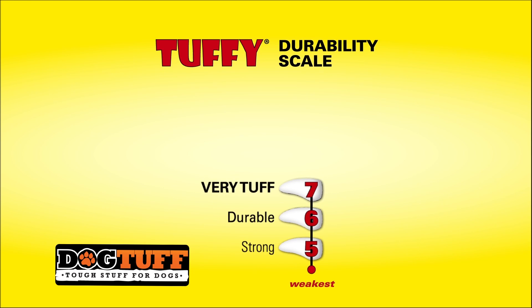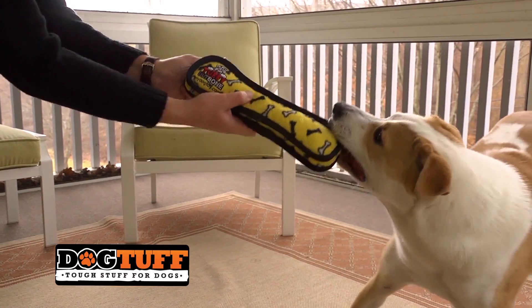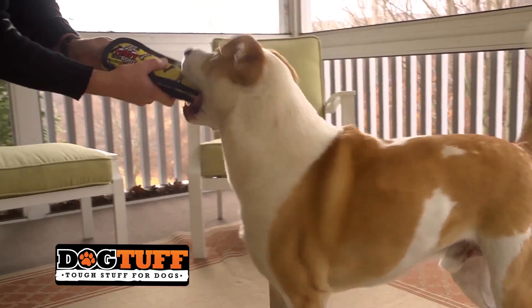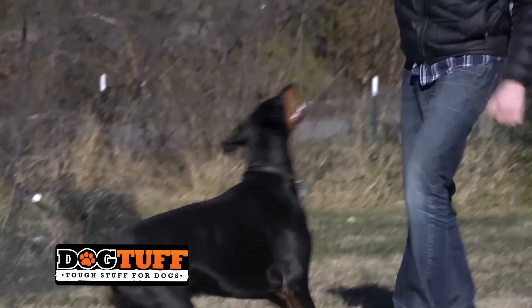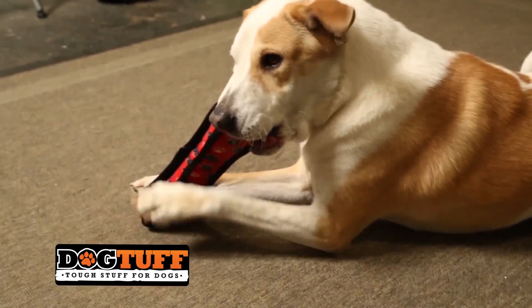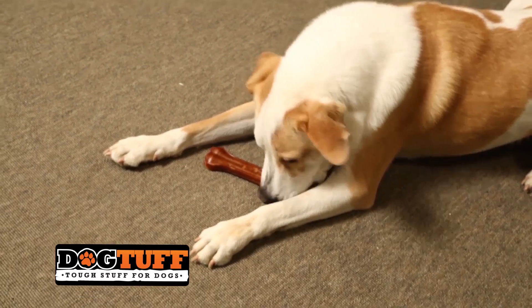At Tuffy, we created the Tough Scale to help our customers identify the right level of toy toughness for their pets. We encourage owners to remember that toys are meant for playtime. We create play toys to give you and your companion hours of fun and excitement. If your dog wants to chew, replace your dog's toy with bones or treats that are safe for your dog to swallow.